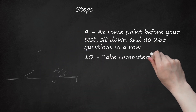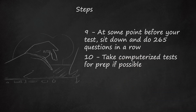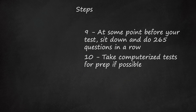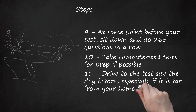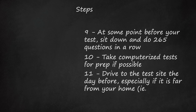Step 10: Take computerized tests for prep if possible. Hopefully, your nursing school has already done this for you, but if not, get a review book with a CD-ROM in it, which will allow you to take the test on the computer, which is how you'll actually be taking it. Step 11: Drive to the test site the day before, especially if it is far from your home — i.e., in unfamiliar territory — as this will cut down on stress the day of, since you will already know where the test site is.